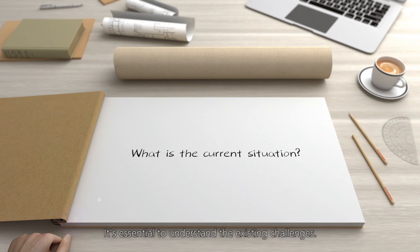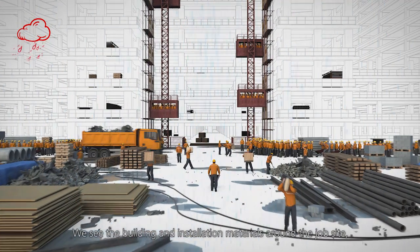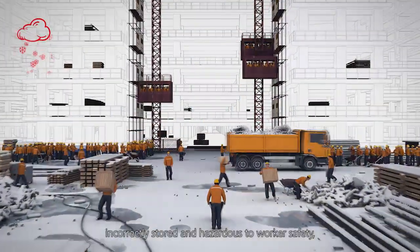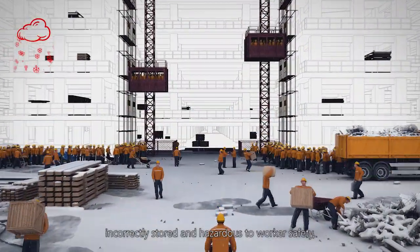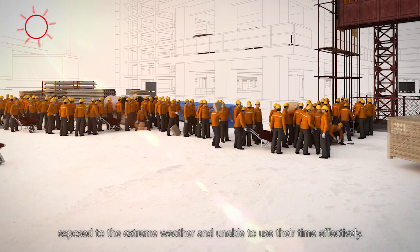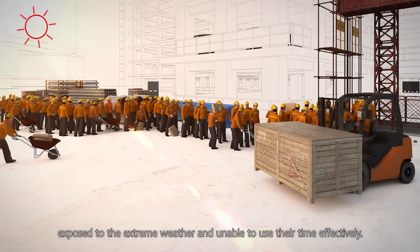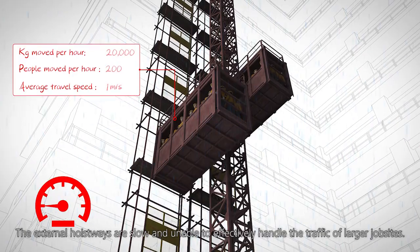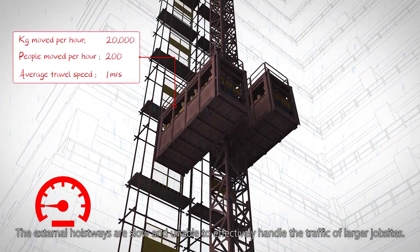It's essential to understand the existing challenges. We see the building and installation materials around the jobsite, incorrectly stored and hazardous to worker safety. It's far too familiar to see queues of workers exposed to extreme weather and unable to use their time effectively. The external hoistways are slow and unable to effectively handle the traffic of larger jobsites.